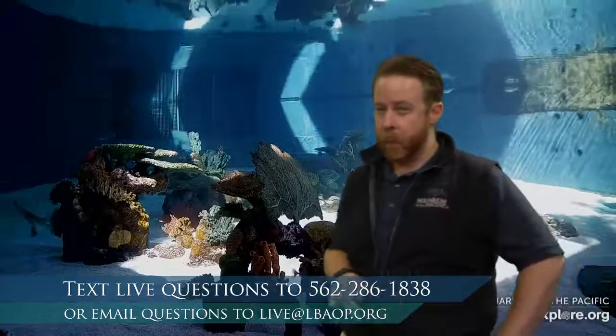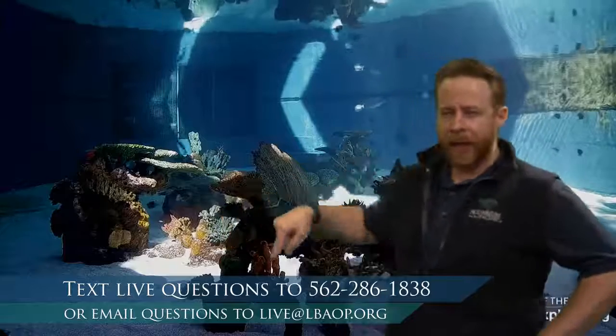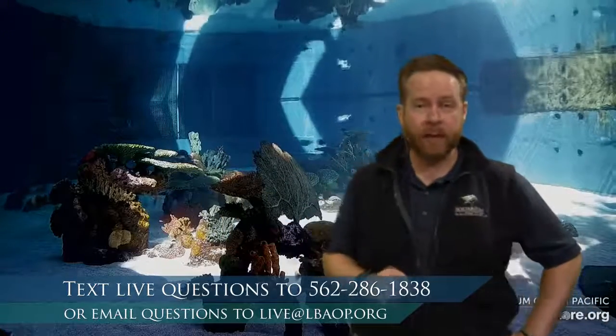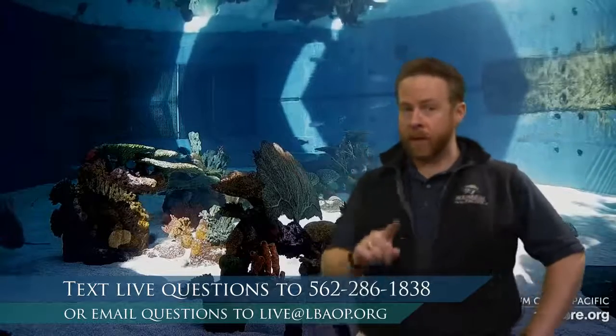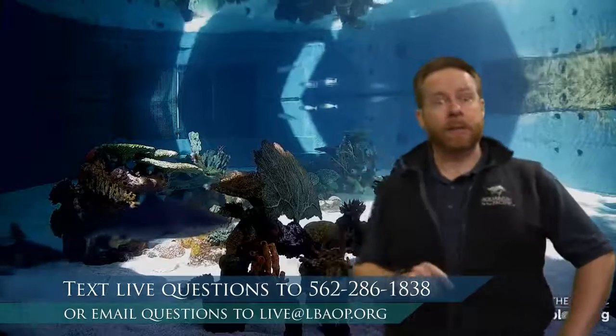If you're not watching live on Monday morning, you can still ask us questions. Our email — live at lbaop.org — is another way that you can interact with us. If you're going to text in and you're one of our younger viewers, make sure you have permission to use that texting device because text rates do apply.